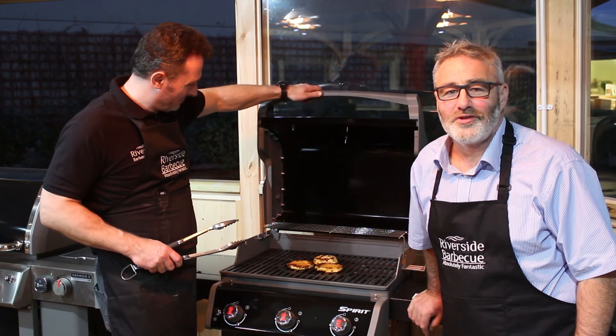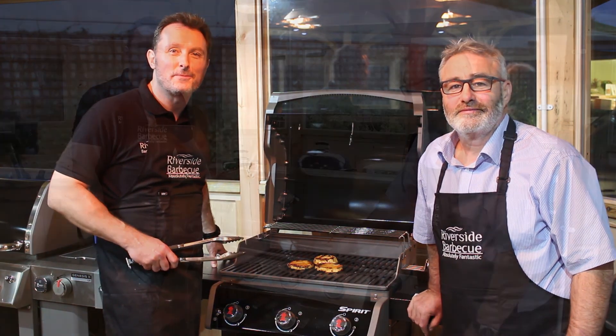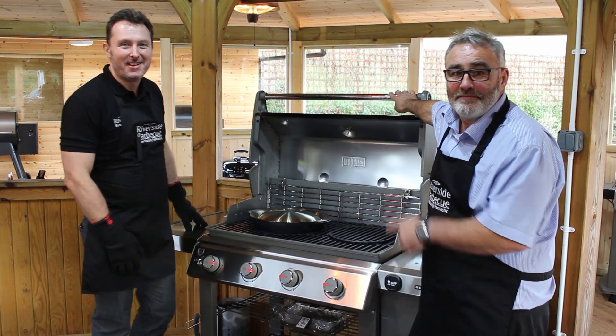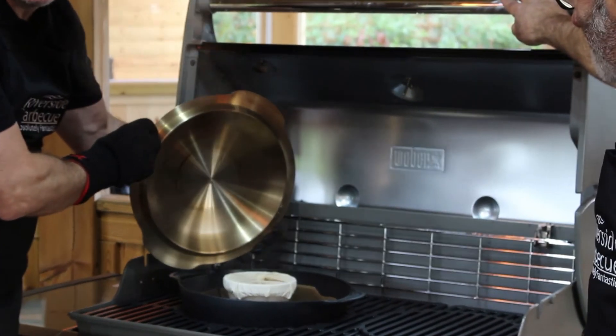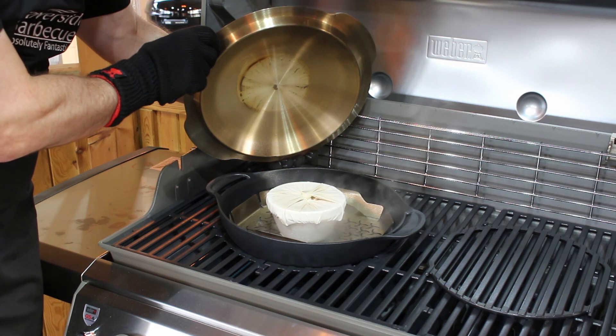Desserts on a barbecue — great fun. This is barbecue pineapple, just one of many things you can do. This is the wok — absolutely brilliant bit of kit. And not only is it a wok, it's also a steamer. We've put a Christmas pudding in here, but you can steam whatever you want.